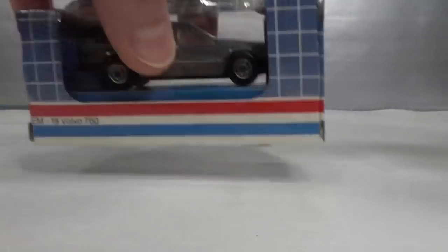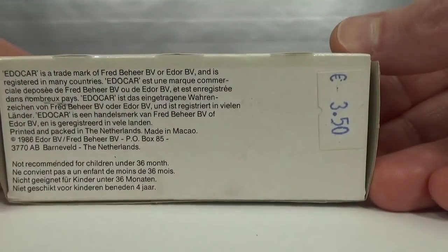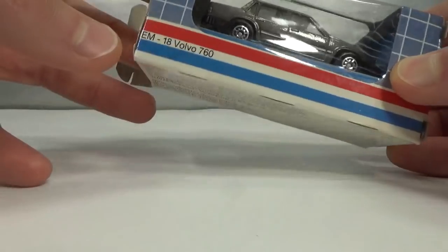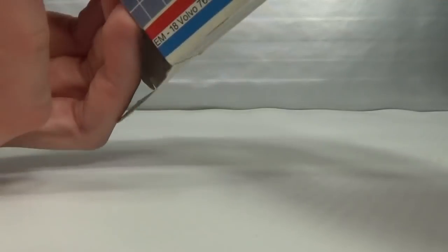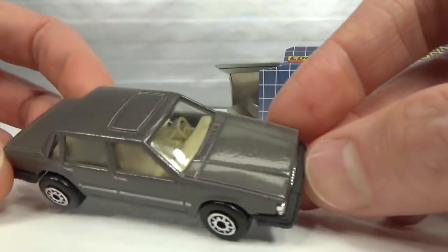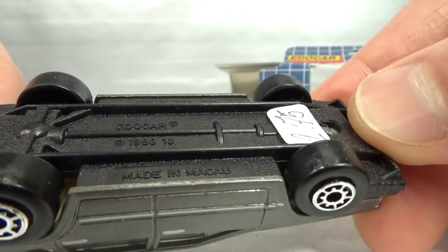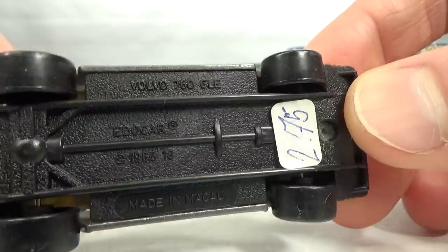Then we got Edo Car, a Dutch brand, from 1986. The casting is actually a Maestro casting that they used under license. So we've got this grey one, made in Macau, 1986, Edo Car, 760 GLE.